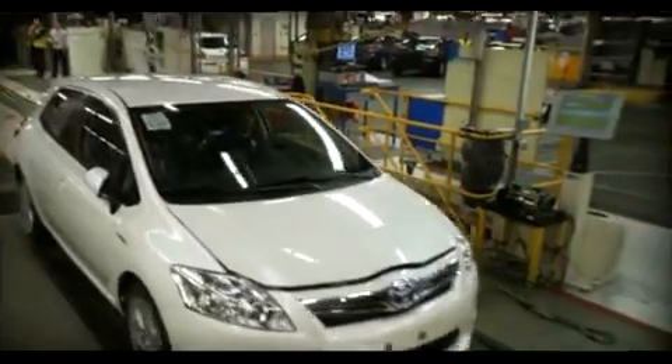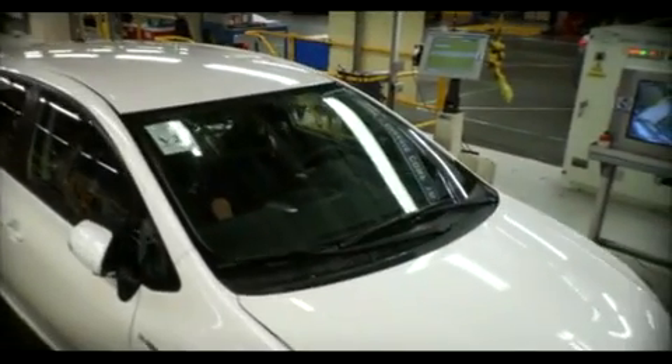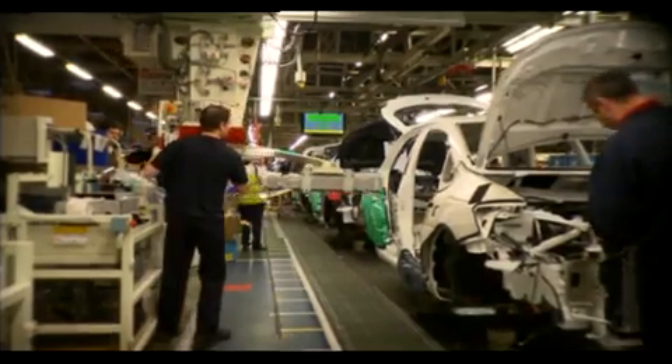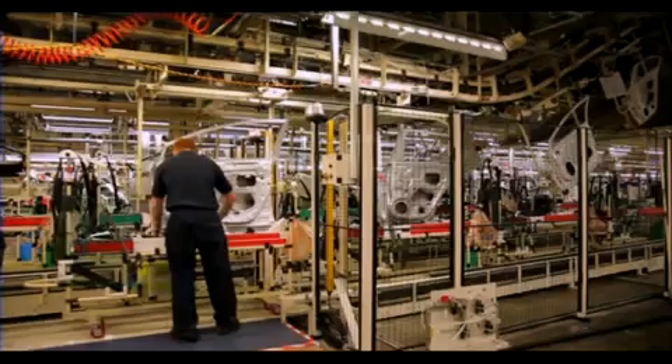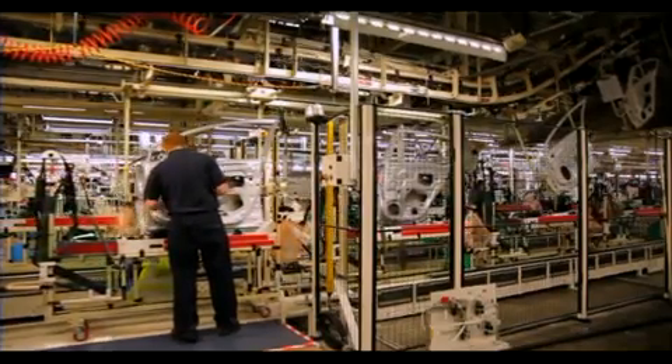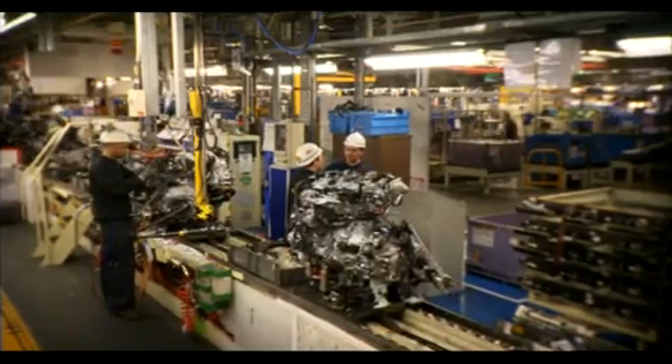The introduction of the Auris hybrid has led to obviously new skills that members have brought together, that we've learnt — new quality levels, new safety levels. Burniston have introduced an NVQ which will encompass that. As far as the assembly guys go, this is obviously a great benefit to us in our knowledge base on the Auris hybrid.